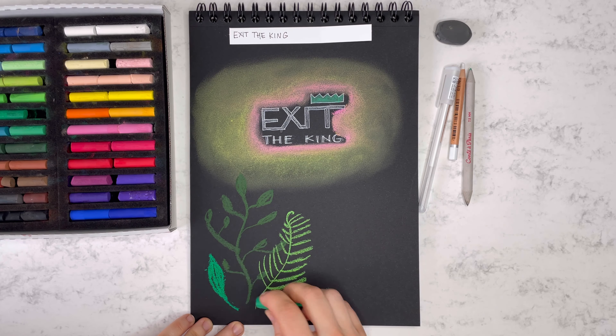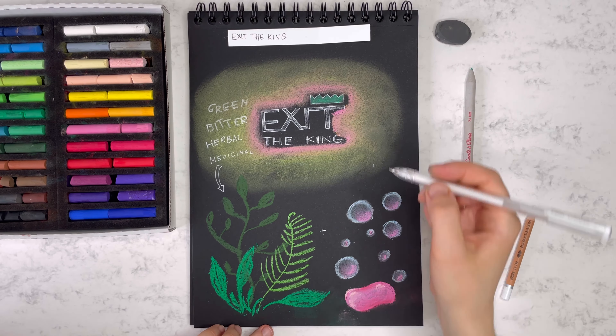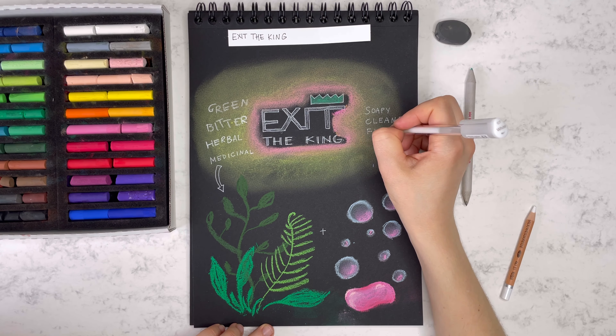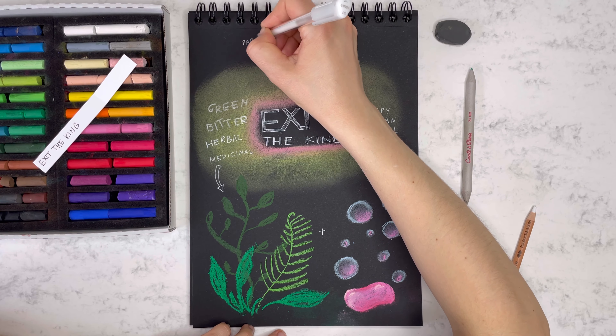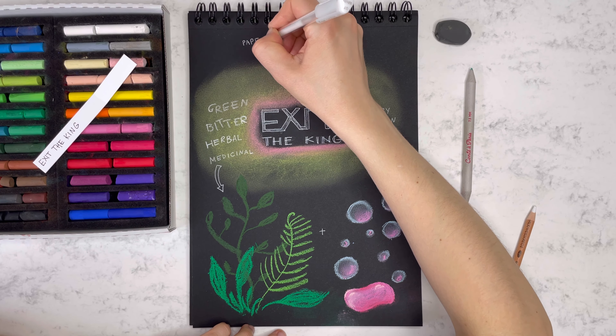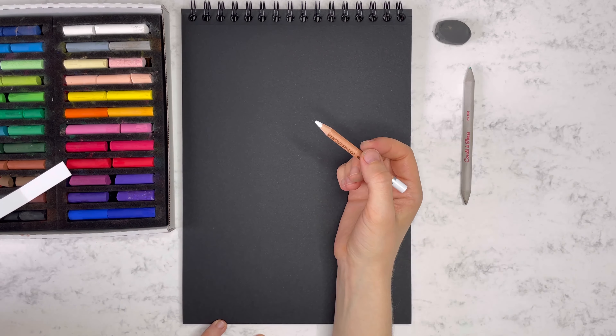Today's perfume house of choice is called Etat Libre d'Orange. As always, I randomly picked one of the perfumes from this new discovery set and it happened to be their newest release called Exit the King. The official brochure just screams 'nothing can rule us' and states the most unusual note combination for this perfume, which is soap foam, rose, patchouli and a few more notes.